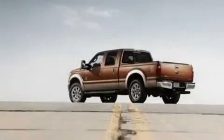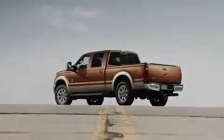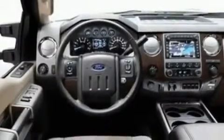Its top features include an external temperature gauge, 17-inch wheels, a traction control system, an anti-lock braking system, side curtain airbags, door reinforcement beams, and many other features.